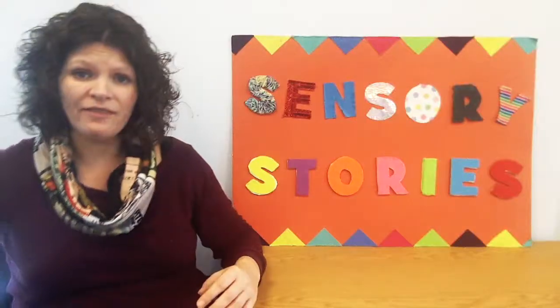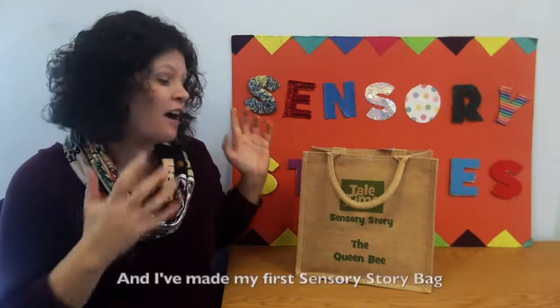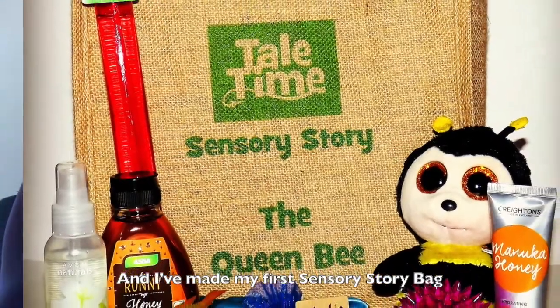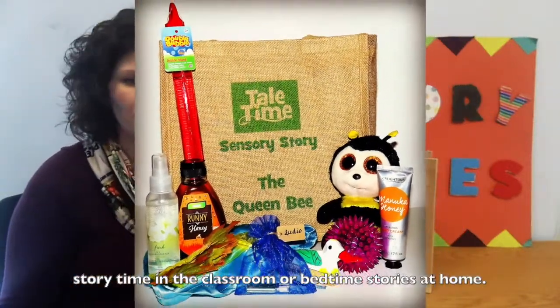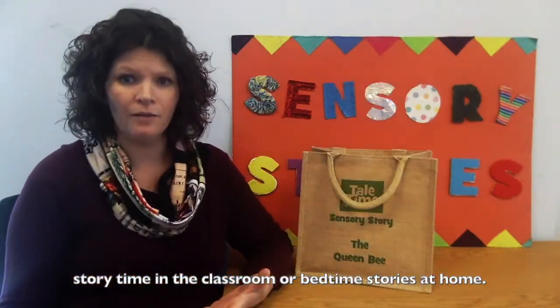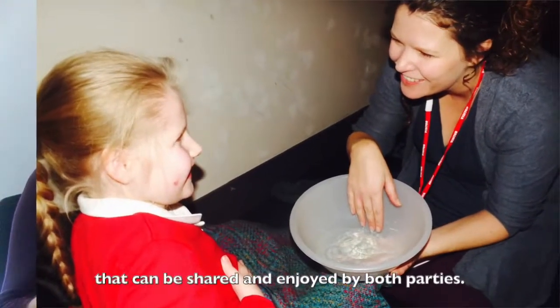I've taken everything that I've learnt about sensory stories and I've made my first sensory story bag. I see these story bags as an alternative to story time in the classroom or bedtime stories at home — precious one-to-one time that can be shared and enjoyed by both parties.